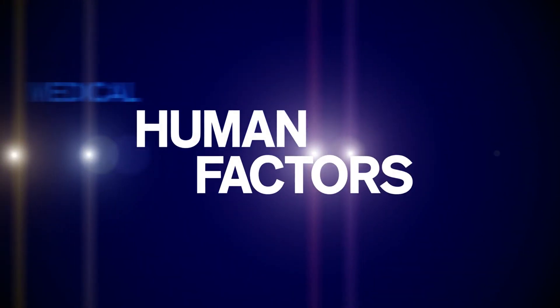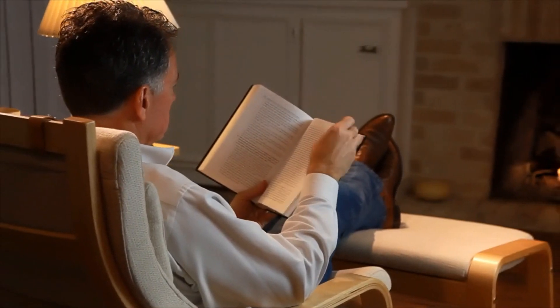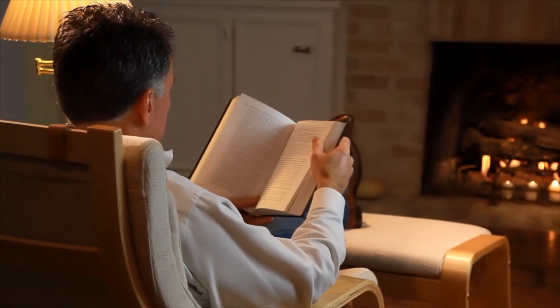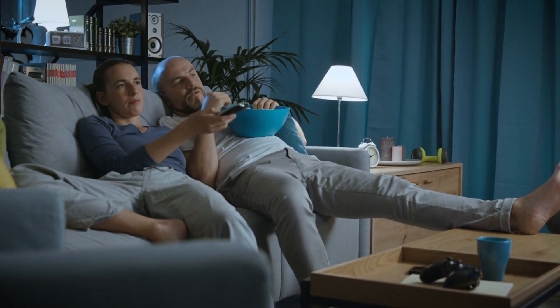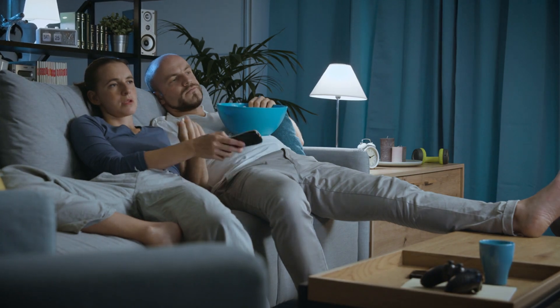Lifestyle factors further complicate the vitamin D equation. Modern indoor lifestyles, extensive use of sunscreen, and clothing that covers most of the skin can all diminish vitamin D synthesis from sunlight. The increasing prevalence of screen time and sedentary indoor activities also contributes to less outdoor time, reducing natural vitamin D production opportunities.